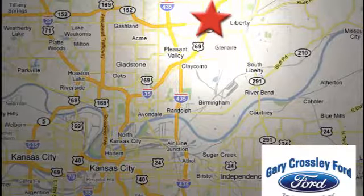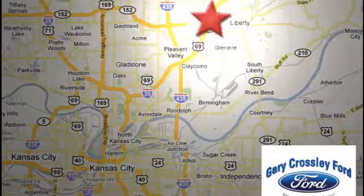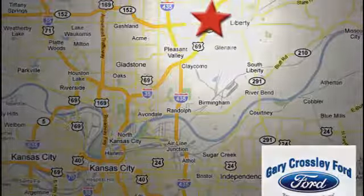8050 North Church Road in Kansas City, in the Liberty area at I-35 and 152 — just 10 minutes from downtown.